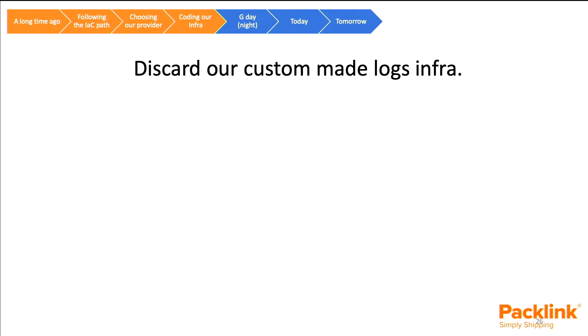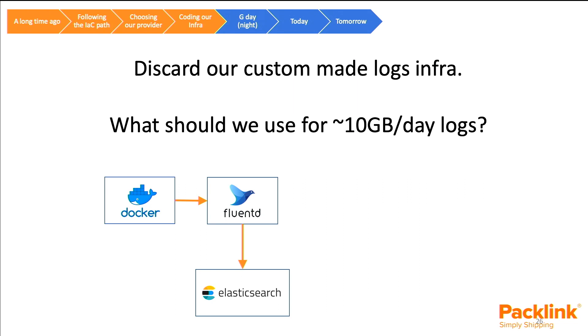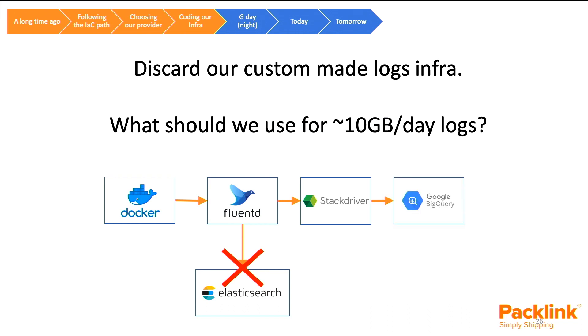One more thing we had to overcome: we had a custom-made logs infrastructure and needed to handle roughly 10 gigabytes of logs per day. Previously, we had Docker sending all logs through Fluentd to Elasticsearch. We removed Elasticsearch from the equation and added Stackdriver from Google. The important thing is we didn't have to make any changes in the microservices — Fluentd is an external element to them, so this was transparent. For more complex queries, we would send data to Google BigQuery.